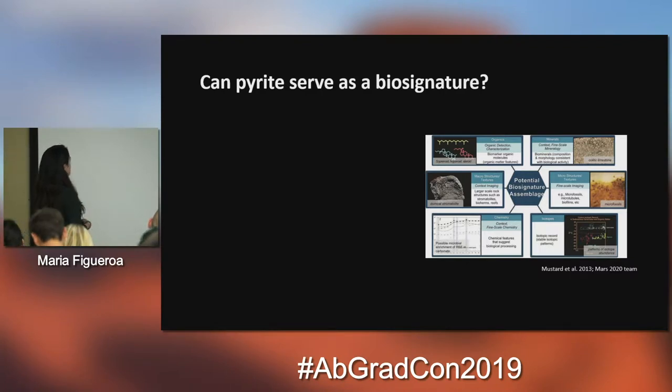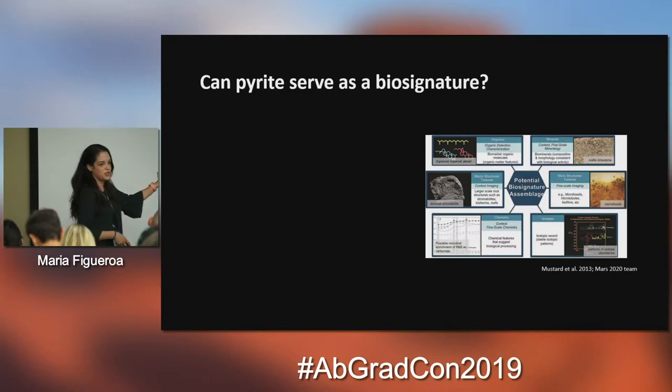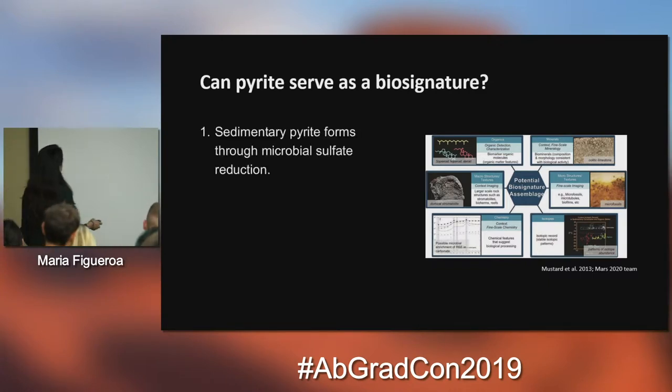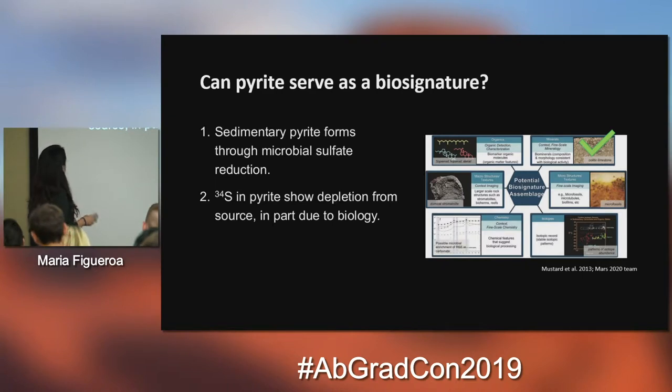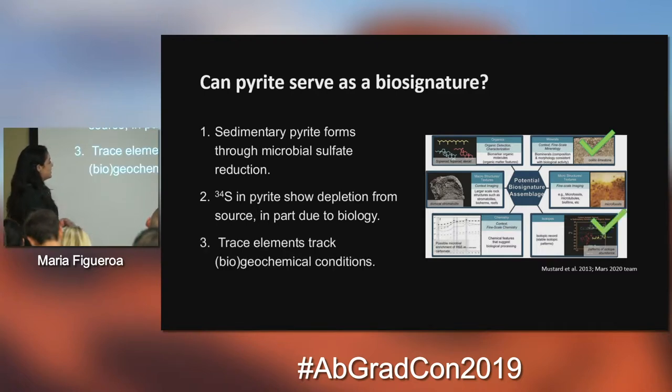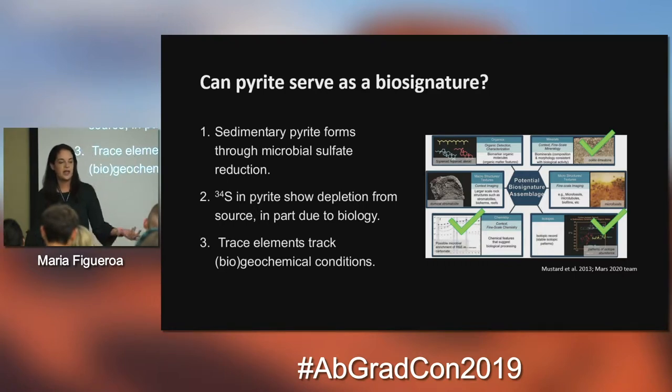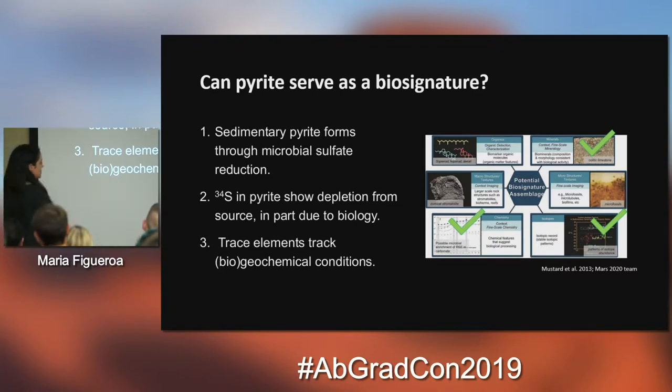So again, to my question: can pyrite serve as a biosignature? Going over what we just learned about pyrite to see if it really works. We know sedimentary pyrite forms through microbial sulfate reduction — it is a mineral that forms through biological processes, so that checks the mineral box. The δ34S in pyrite shows depletion from source, in part due to biology, so sulfur isotopes can be valuable to infer if biology helped produce pyrite — that checks the isotope box. Trace elements get incorporated into pyrite and can track biogeochemical conditions, which checks the chemistry box. So out of all five boxes it checks three of them, which is very encouraging.